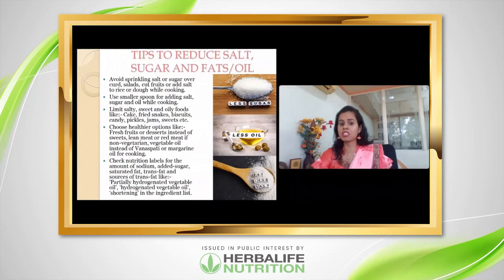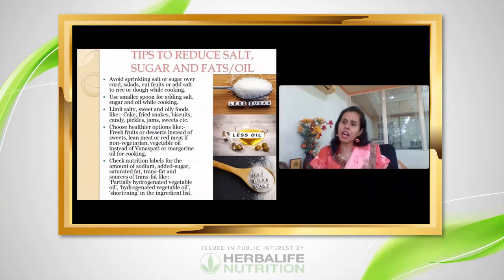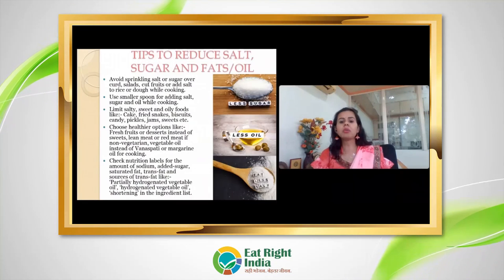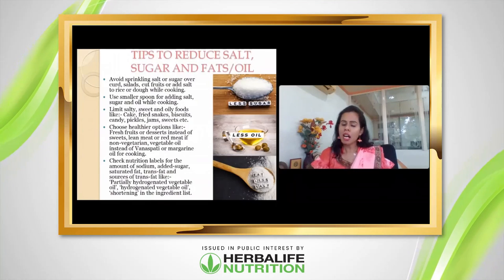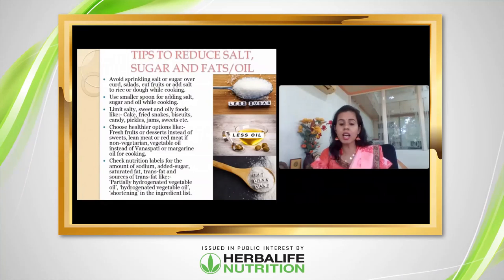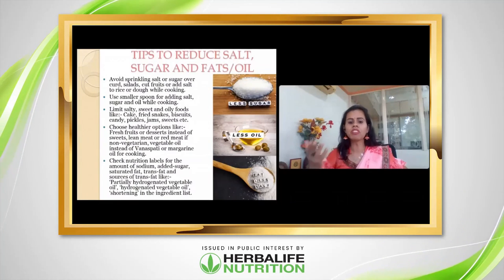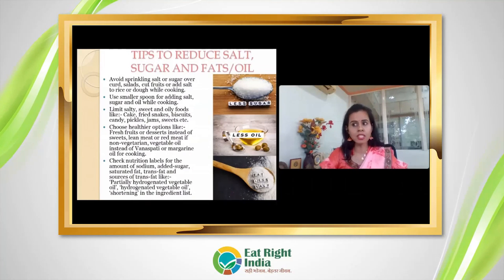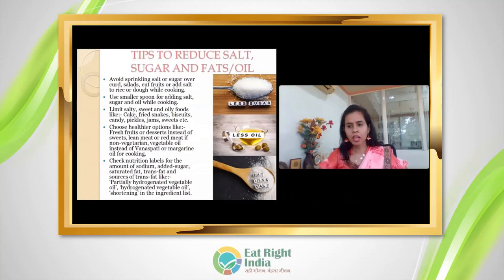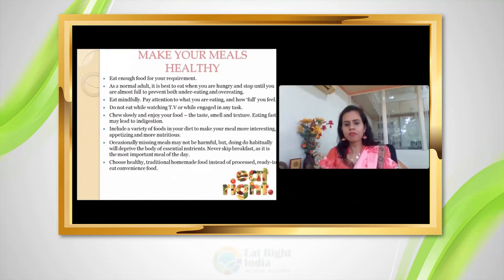Reduce salt, sugar, and oil in your diet. Swap red meat for lean meat or vegetable-based options. Check nutritional levels — as per WHO, you should eat no more than 5 grams of salt per day, which is about one teaspoon. Monitor your daily consumption accordingly.